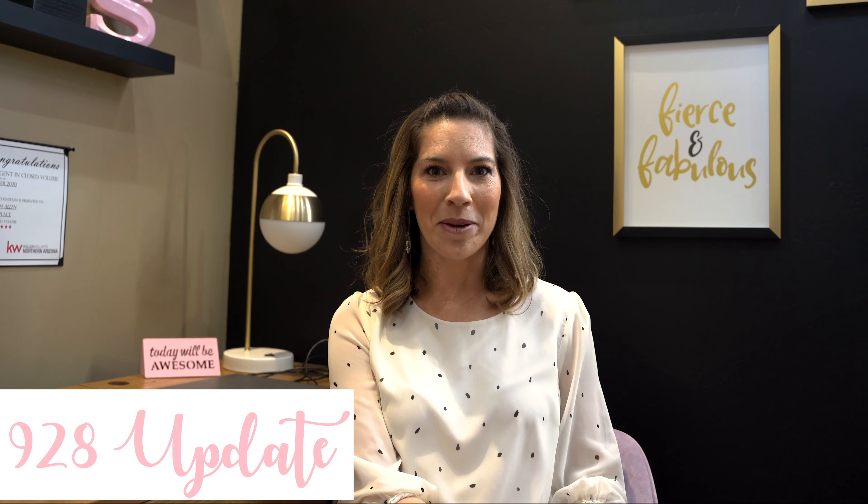Welcome to the 9 to 8 update. I'm Sarah Allen with Keller Williams Northern Arizona, and today we're discussing how to write a winning offer in today's market.